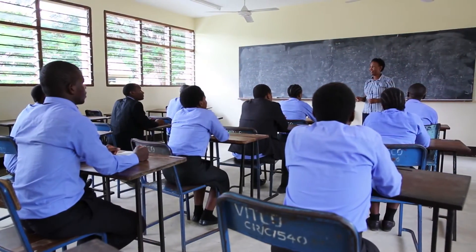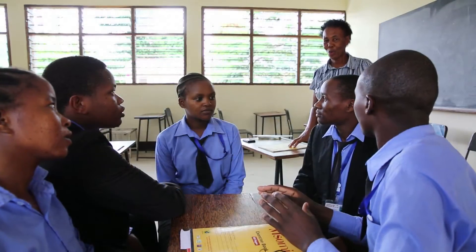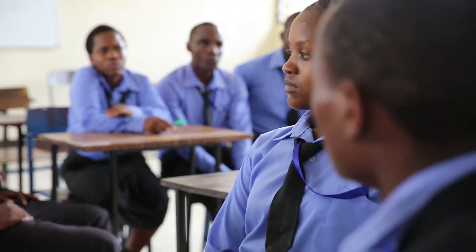Equipped has been a great experience to me as a teacher trainer. It has added some pedagogical skills and more experience in hands-on activities — on how to work better with students in their learning, and how to teach and deal with students.